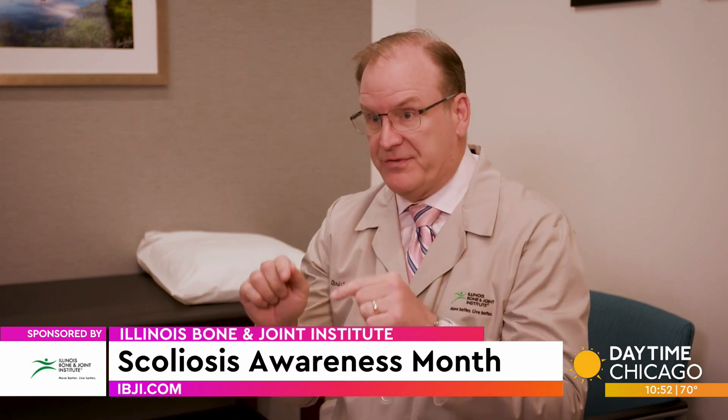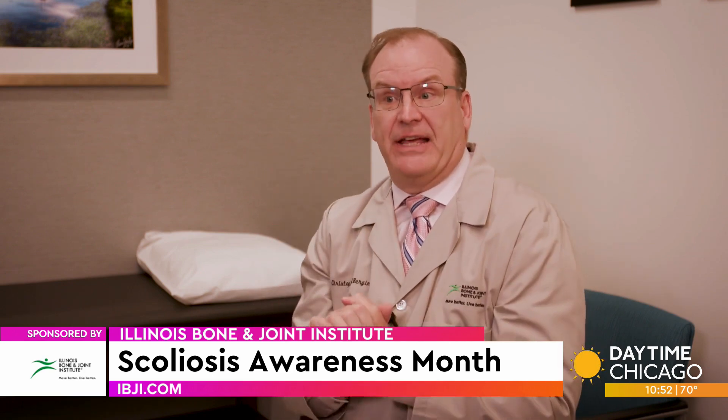The most common surgery we do for scoliosis is called a posterior spinal fusion with instrumentation. We make an incision along the portion of the spine we're going to fuse, put screws into each of those vertebrae, and then rods that connect and straighten them out — kind of like rebar.